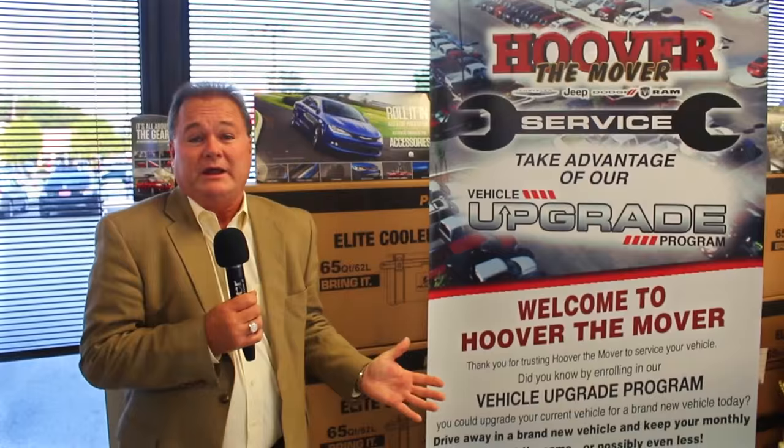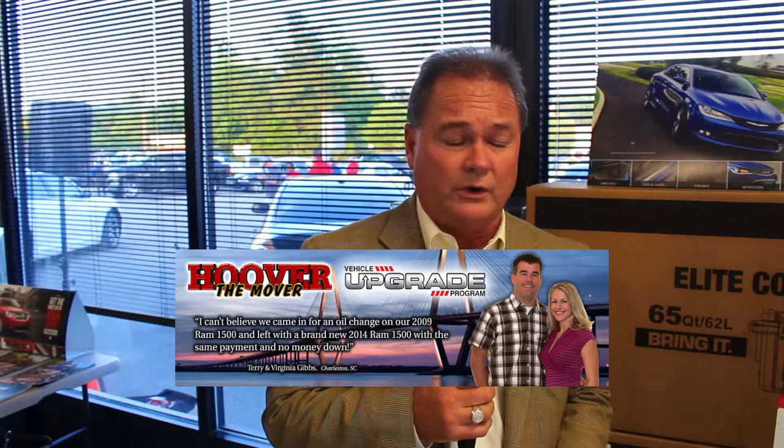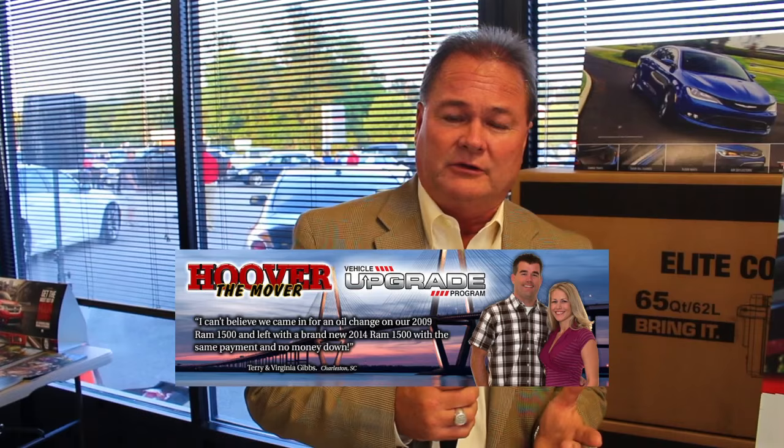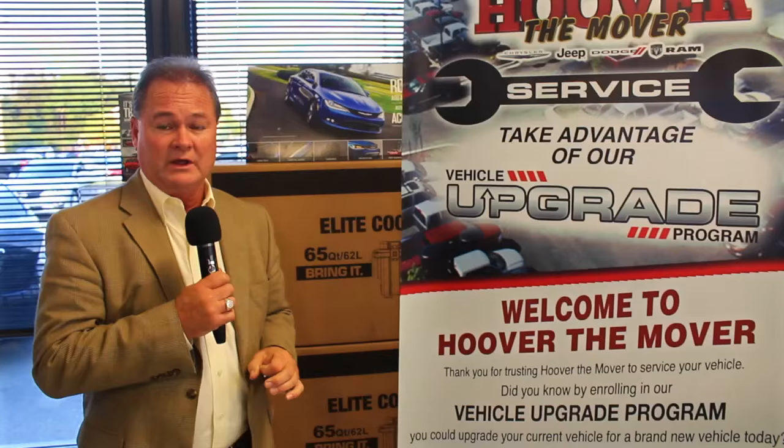Sometimes they choose something else they've been wanting for a long time, and we get them in for real close to the same payment. Just the other day, a gentleman from Moncks Corner came in with a 2013 Dodge Crew Cab with only about 50,000 miles on it. He saw a brand new 2500, so that means he upgraded, and we only raised his payment about $15. He came in for a brake job and drove away in a 2500 series truck — the truck of his dreams. So don't forget to ask about our upgrade program when you come in to see us in service.